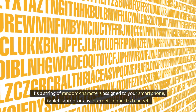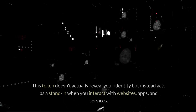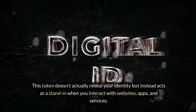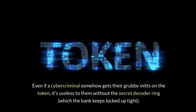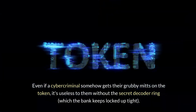It's a string of random characters assigned to your smartphone, tablet, laptop, or any internet-connected gadget. This token doesn't actually reveal your identity, but instead acts as a stand-in when you interact with websites, apps, and services. Instead of sharing your actual account details with your bank app, for instance, the app uses the token as a reference point. Even if a cybercriminal somehow gets their grubby mitts on the token, it's useless to them without the secret decoder ring, which the bank keeps locked up tight.